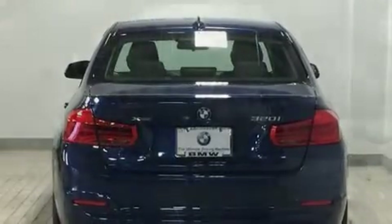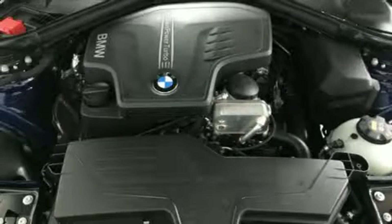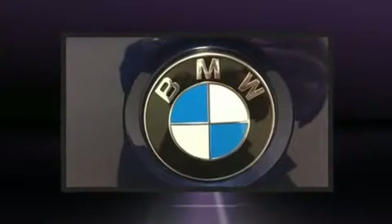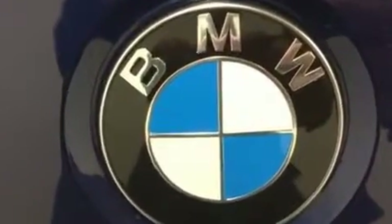Top features include front dual-zone air conditioning, front and rear reading lights, adjustable headrests in all seating positions, turn signal indicator mirrors, and power windows.